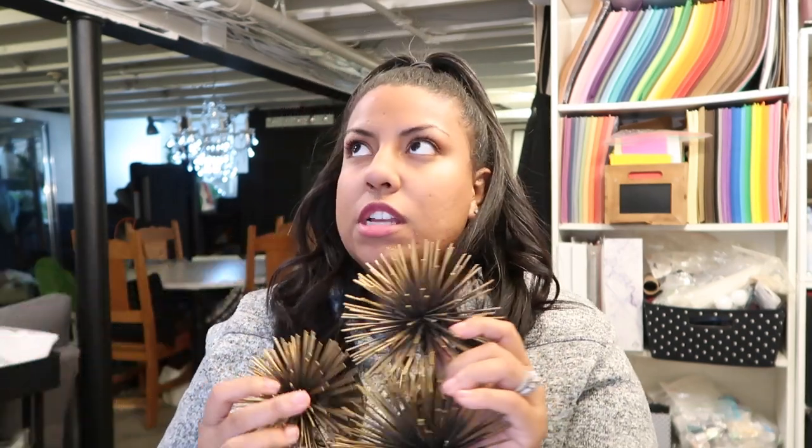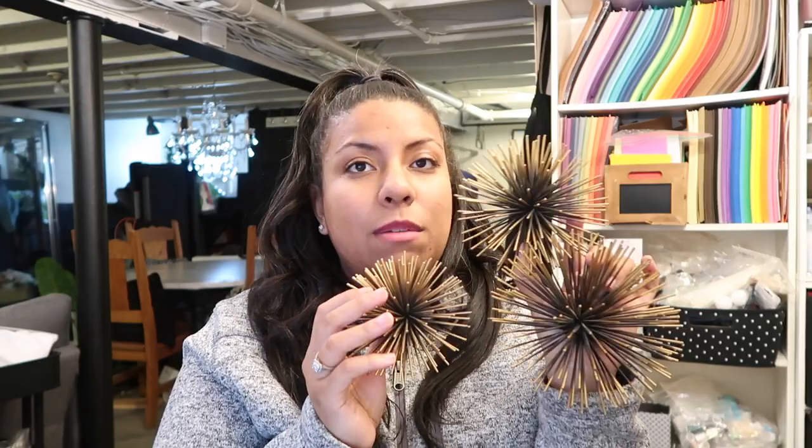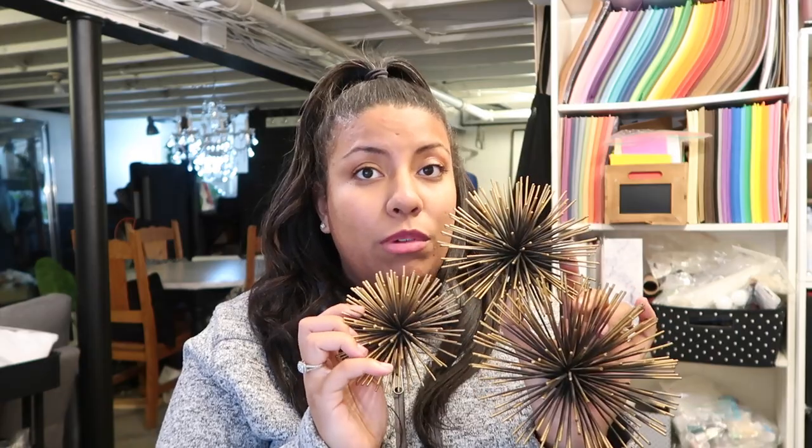I have these and I've had them for such a long time — I want to say six years. Target has them and they're kind of like little urchins, and they sell them in a set of three. I think I want to put these on my coffee table; I think they're going to look really, really cute.